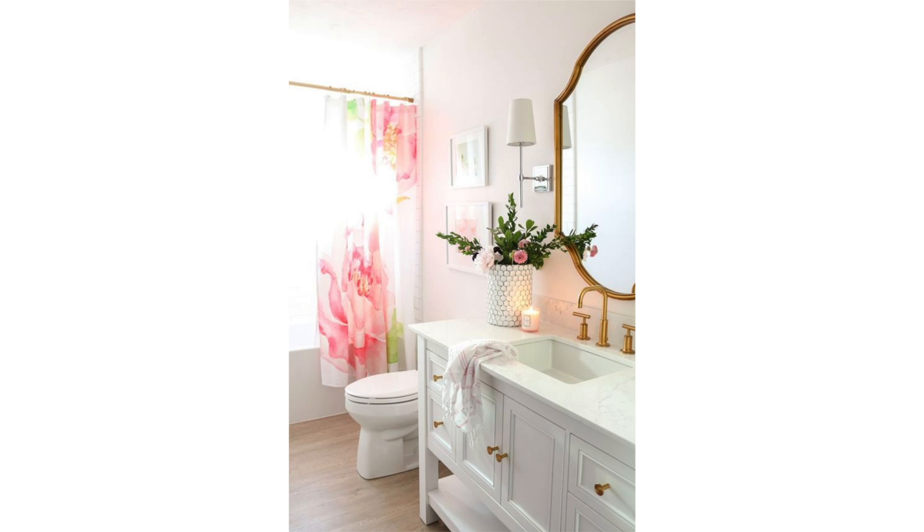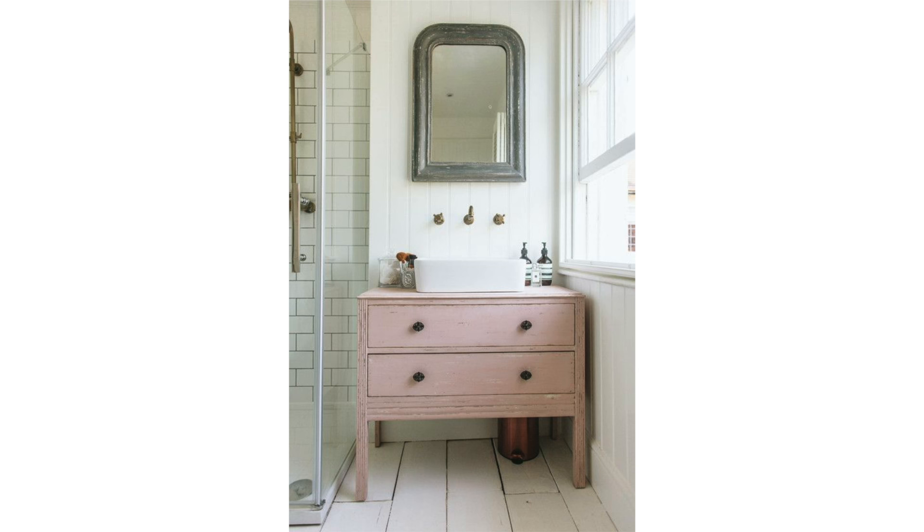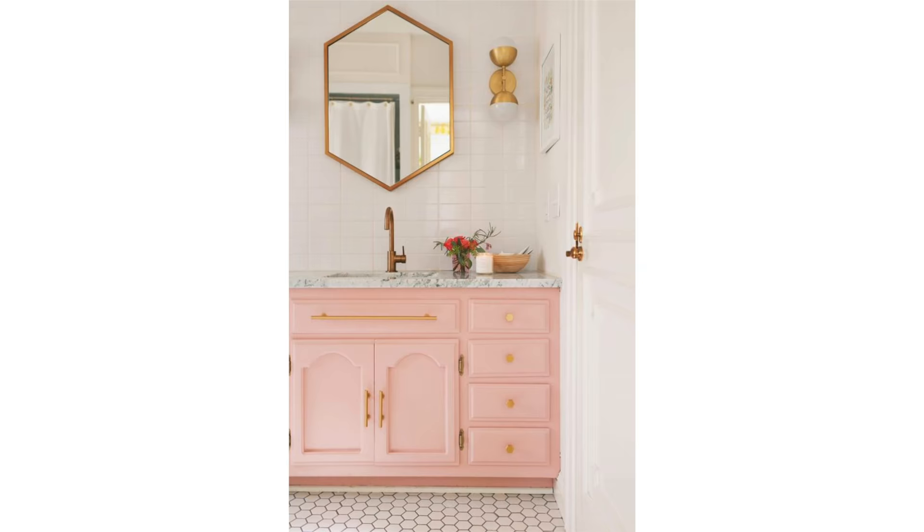Bathrooms are rooms that can look a little cold with all the hard surfaces like tiled walls and floors, glass showers, and mirrors. But a great way to warm things up is with this beautiful light pink color. I especially love it on the bathroom vanity — what a way to bring attention and beauty to a major focal point in any bathroom.